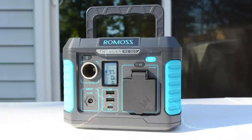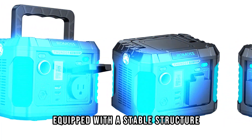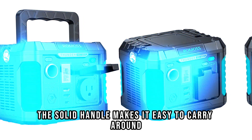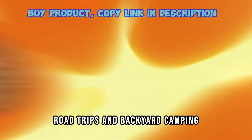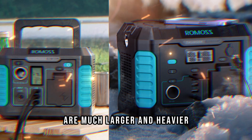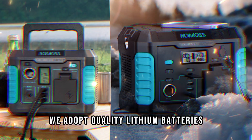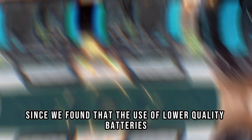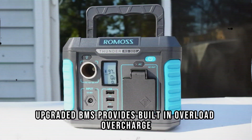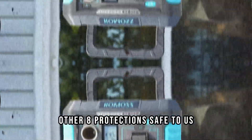We adopt quality lithium batteries, since we found that the use of lower quality batteries could pose a serious risk to life. The upgraded BMS provides built-in overload, overcharge protection, automatically stops charging when the device is full, and short-circuit among eight other protections — safe to use.